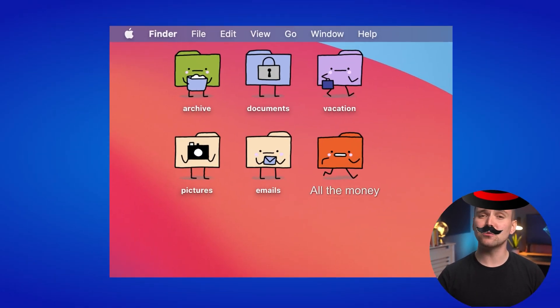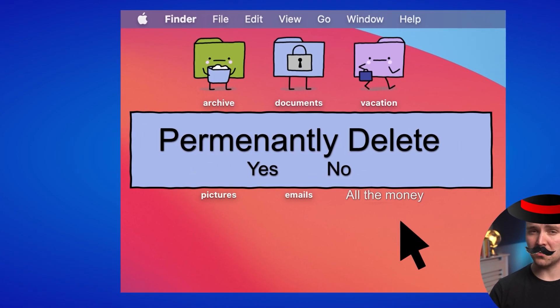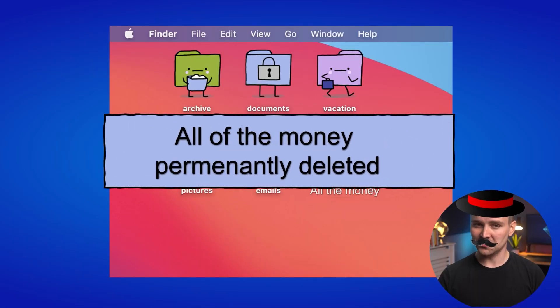You'll know what I like. Money. And I've got it all here in my digital wallet. I guess I'll just lock it with a secure password. That's the ticket.